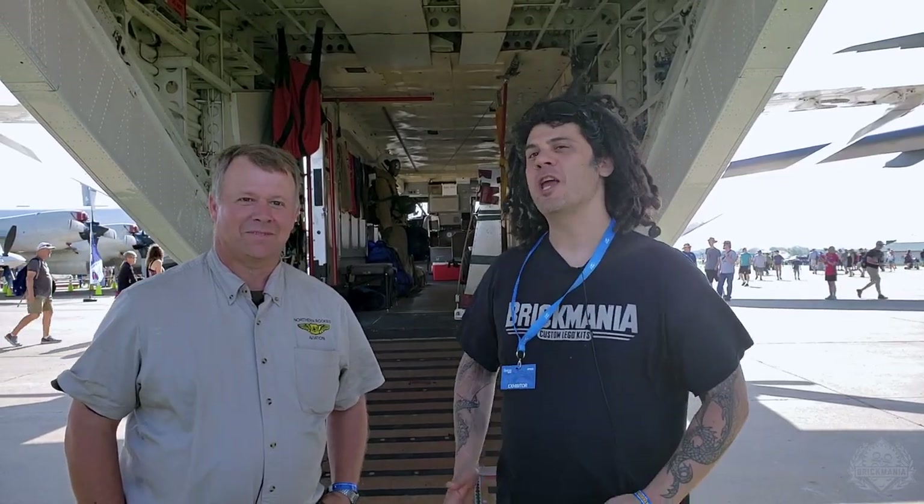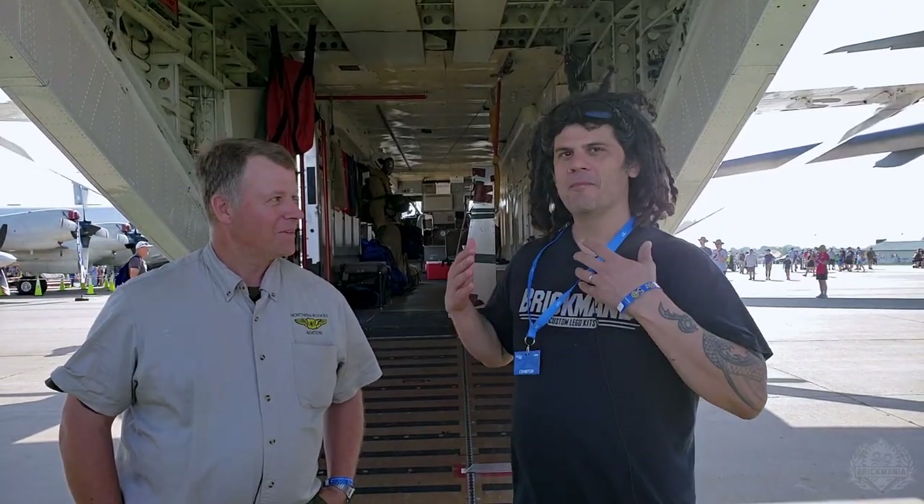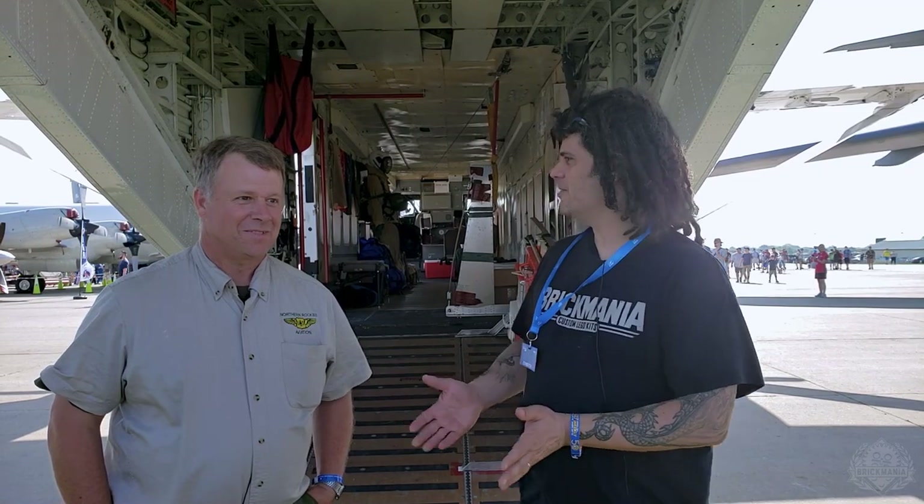Hi Brain Maniacs, I'm here with Shane Buck at EAA AirVenture in Oshkosh, Wisconsin, and we're standing in front of a very unique plane. Shane, can you tell us a little about it?